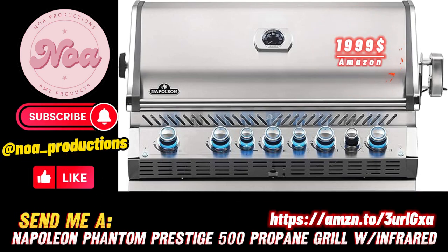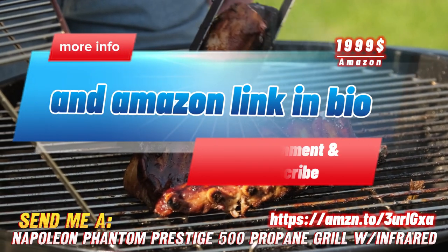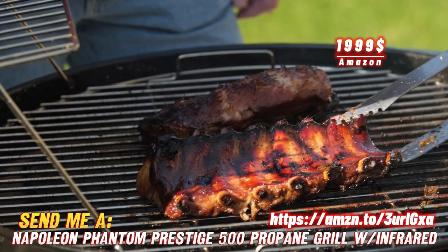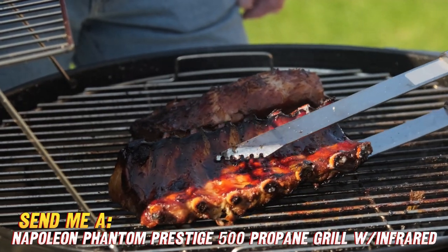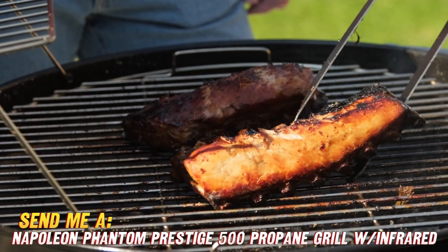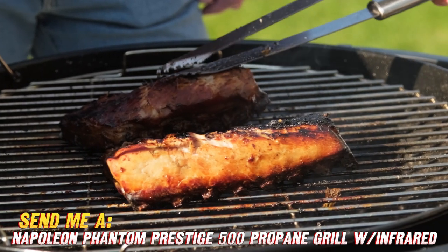Hey grilling enthusiasts, are you looking to take your backyard barbecue game to the next level? Then let me introduce you to the Napoleon Prestige Pro 665, the ultimate built-in grill for serious grill masters. You may be wondering what makes this grill so special — well, I'm glad you asked.